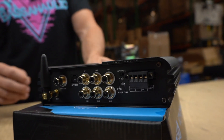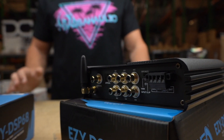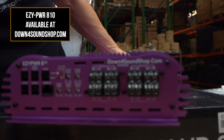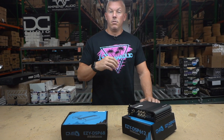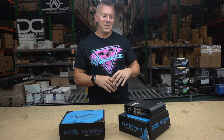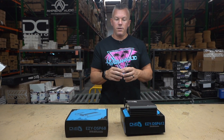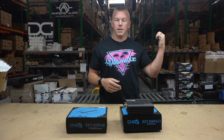Another big reason is that some of our amplifiers require you to have a DSP, such as the Easy Power 810. It's called an all-gain amplifier because it literally just has gains on it, so it doesn't know what to do with the inputs unless you're telling it what to do. It's not going to know what to do with the signal going in if you don't tell it what it needs to do.